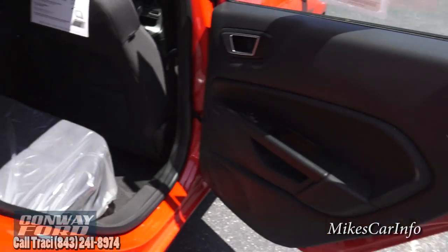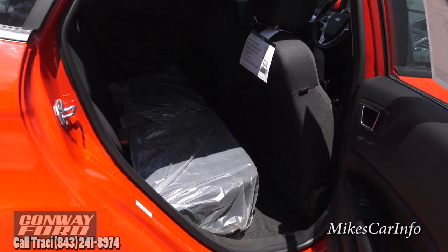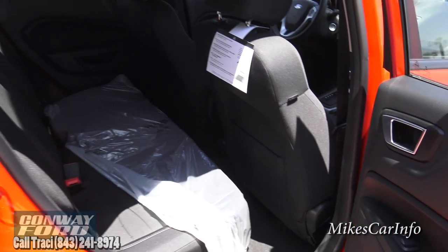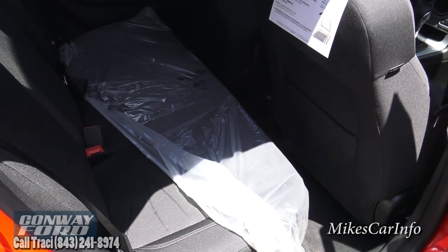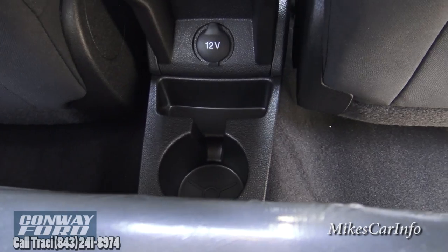Here's the back seat and the inside of the back door — pretty basic on the back door. It is a smaller vehicle so it does have a somewhat smaller back seat. The front seats are pretty far back, but this still has cloth seats and you can see the leg room is a little limited when the front seats are all the way back. For kids or a smaller adult it's really not a problem at all. You also have a cup holder, a power supply, and a little pocket back here.